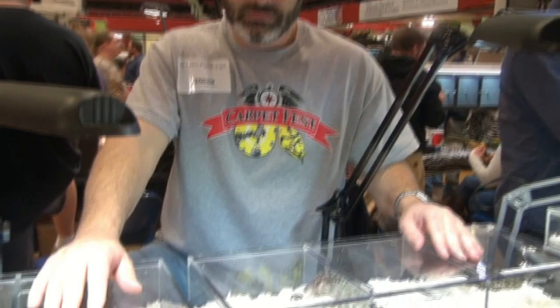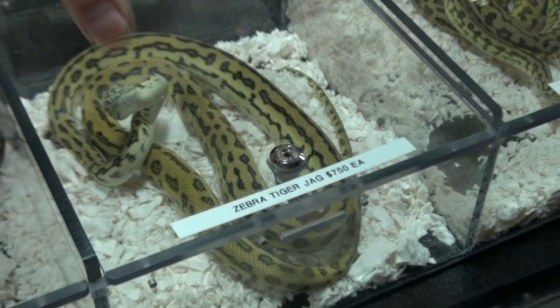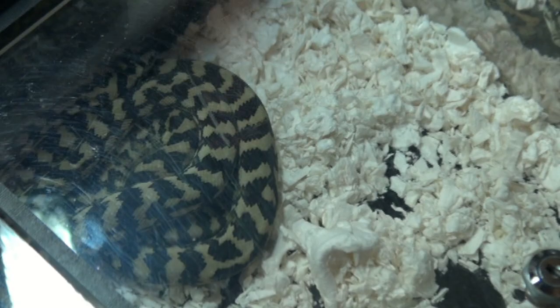Something interesting: when carpet pythons are babies they're kind of nasty and defensive, but as they get older they get more confident and less defensive because they've got some size to them. Looking at the zebra tiger morph - it's awesome, definitely not something you'd find in nature. It's captive born and bred with a lot of thought process that went into creating it. The one below is a wild type, which is what you'd primarily see in the wild.